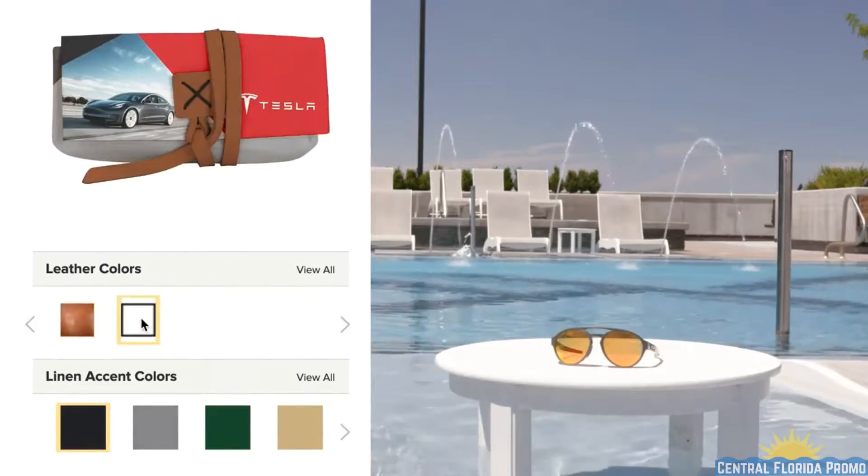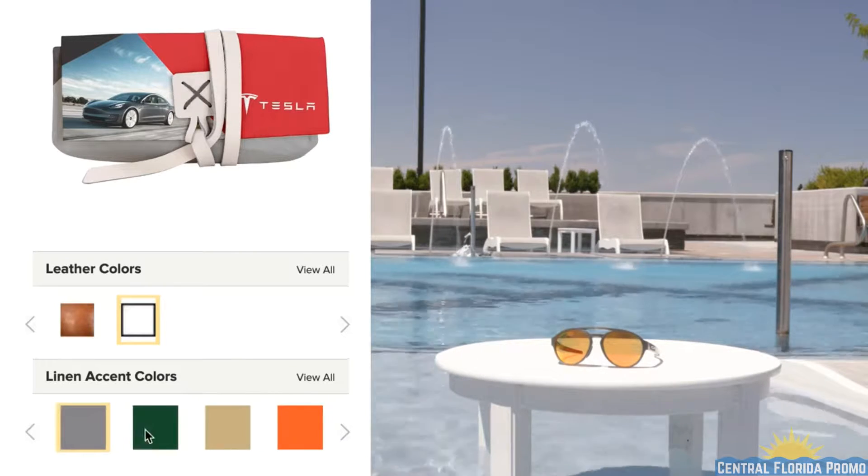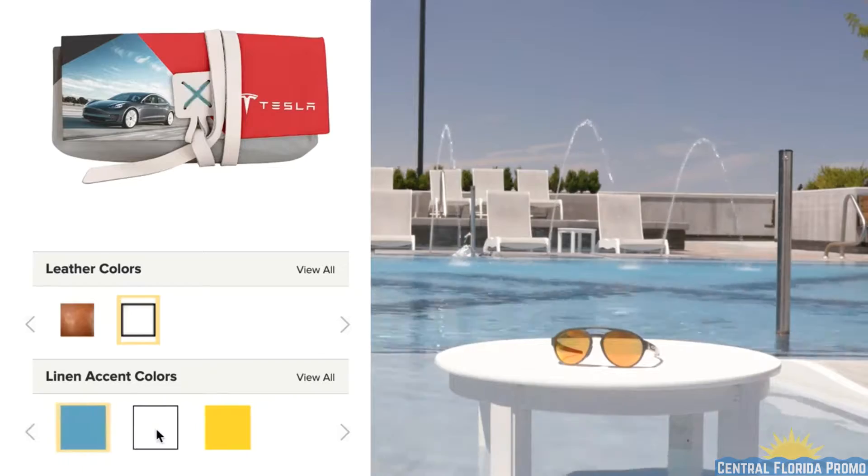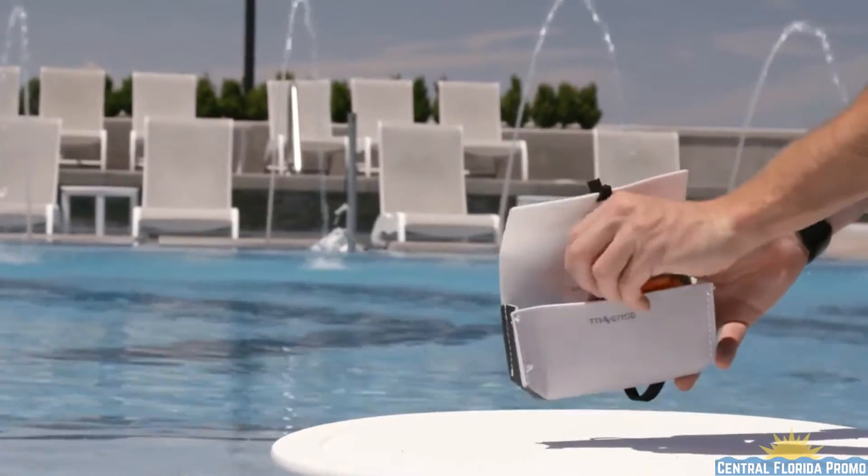Choose from six domestic USA-made leather colors and customize to match your full-color print with 11 Irish wax linen accent stitching colors to create something truly unique.